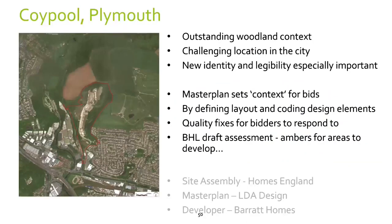The first case study is at Coypool in Plymouth — a post-industrial site on the northern edge of the city with an outstanding woodland context, but a challenging location: on the edge of the city, on the side of a slope, accessible by only one main new vehicle access, which is quite constrained for a big site. Homes England had commissioned a master plan that set the context for bids, defined a layout, coded certain design elements and set quality fixes for bidders to respond to. A Building for a Healthy Life draft assessment had also been made, highlighting ambers where there were still areas to develop in the bid designs.